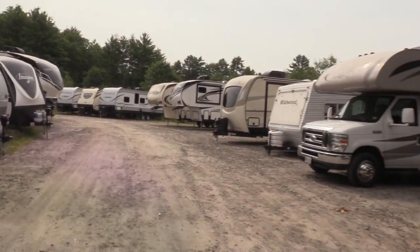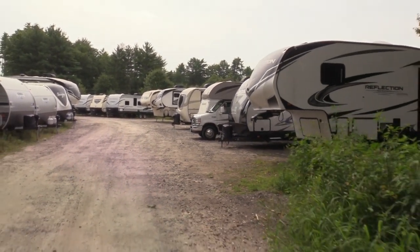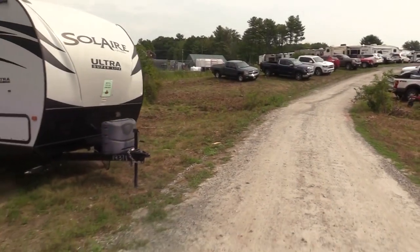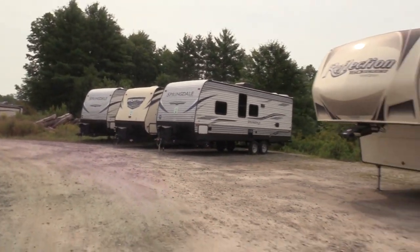We'll probably have seven or eight acres full of RVs — it's going to be impressive. We're doing the PDI facility down here. We have a big rental fleet with motor homes and travel trailers. We'll bring the travel trailer right to your site and show you how to use it — a really good way of seeing if you like it.